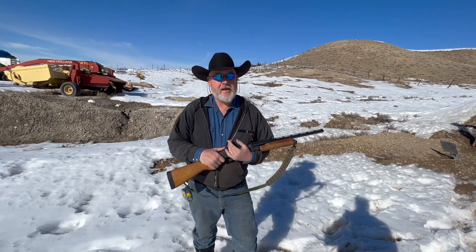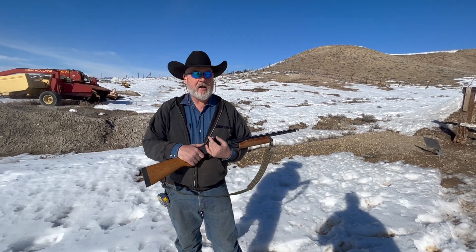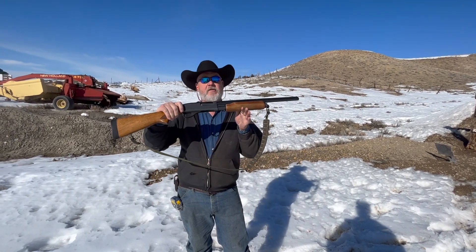Alright guys, we're going to do a short little video today. We've got a little bit of controversy among our shooting friends here about using a short-barreled shotgun for home defense.